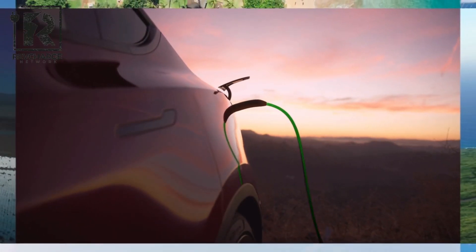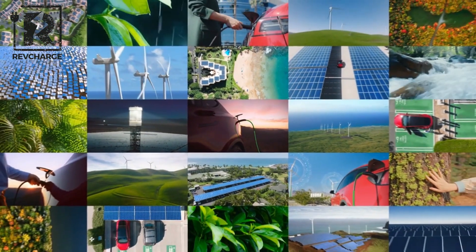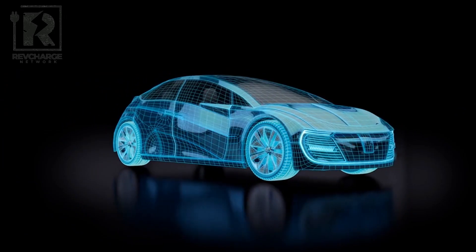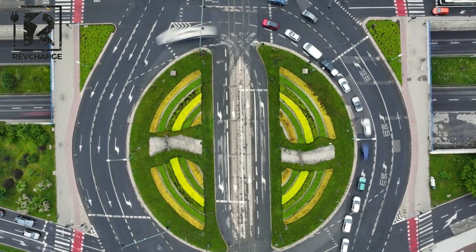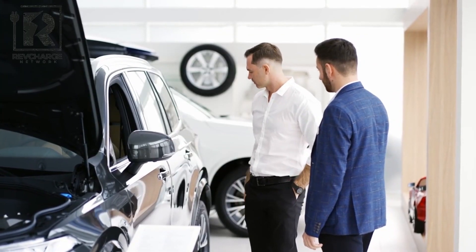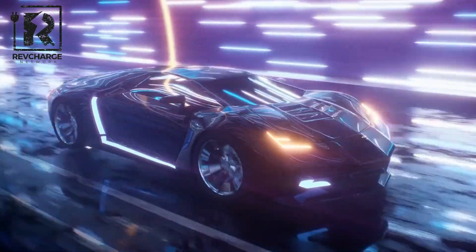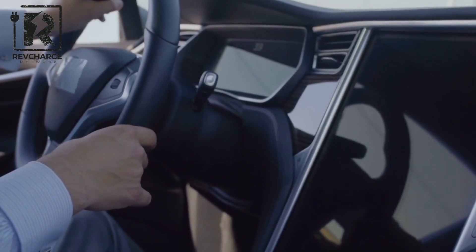The arrival of the BYD Seagull EV is a sign of things to come, forcing established players to reconsider pricing and innovation. The Seagull is a revolutionary vehicle that brings a new level of style, performance, and usability to the world of electric mobility. This incredible electric invention opens the door to a day when everyone can afford sustainable transportation. The era of affordable electric transportation has arrived, and the race to embrace the future has never been more exciting as the industry braces for the seismic impact of this new electric marvel.